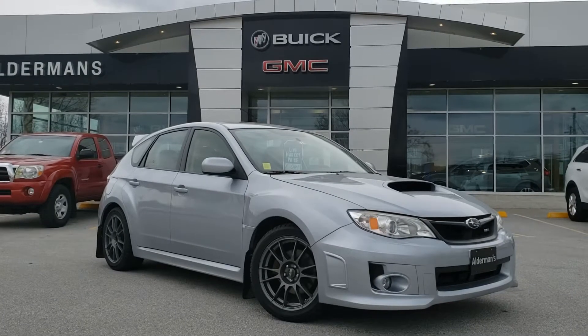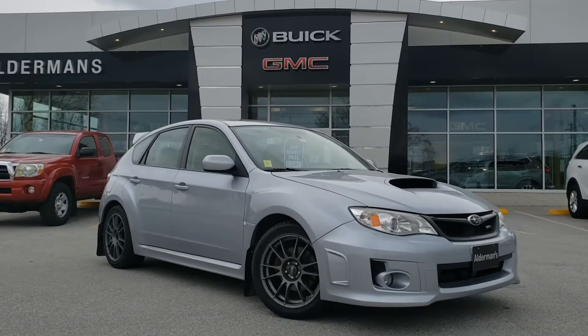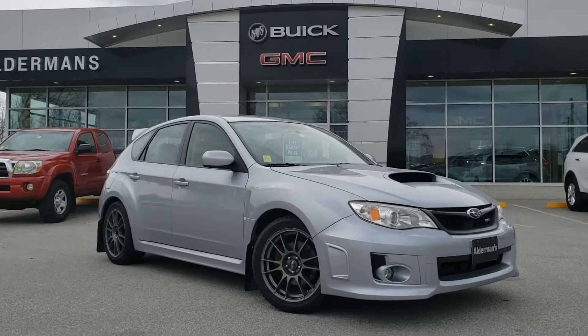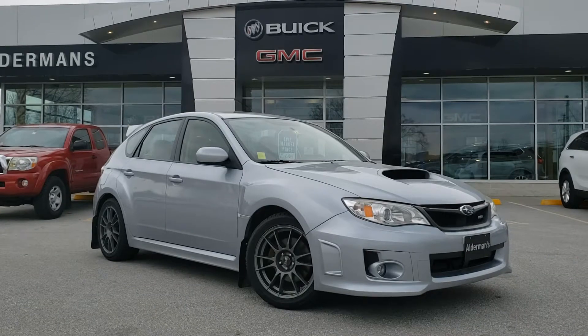Hey Jared, it's Chris Doyle here at Alderman Chevrolet Buick GMC in Rutland, Vermont — Vermont's favorite car dealership, where we are famous for a couple of things: awesome deals and fabulous service.